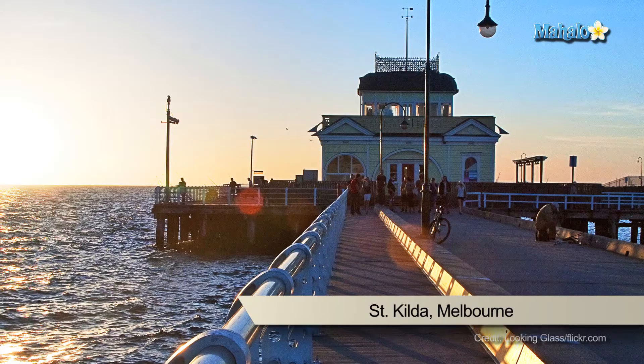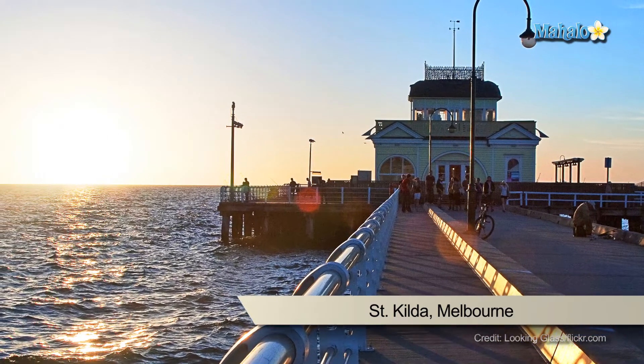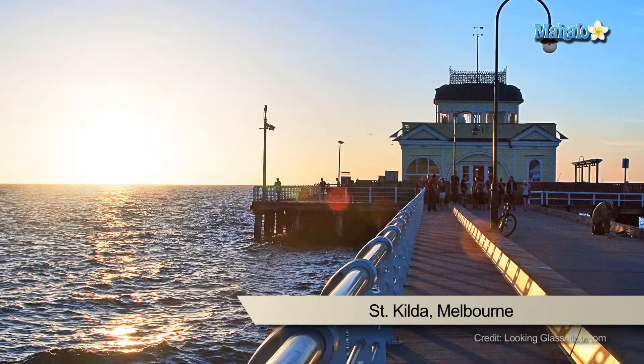Located a short distance from the city, St Kilda is a bayside suburb and is now one of the main tourist destinations. It is renowned for its beaches, music venues, restaurants and cafe lifestyle. St Kilda has so much to offer — you could spend a whole day, perhaps two or three days, just visiting the sites. So I'm going to give you my top three things to do when you're visiting St Kilda.